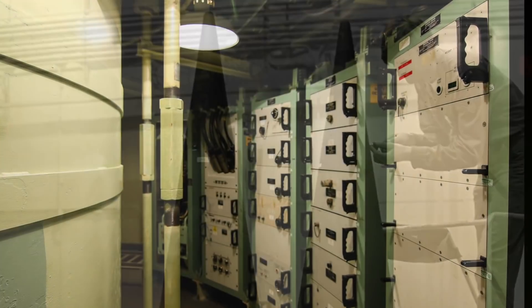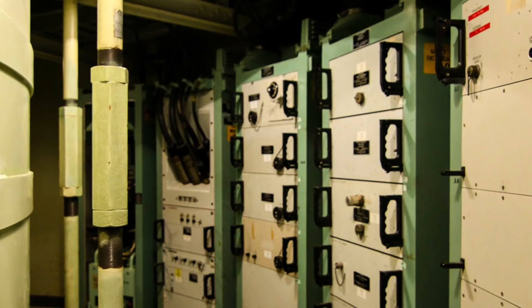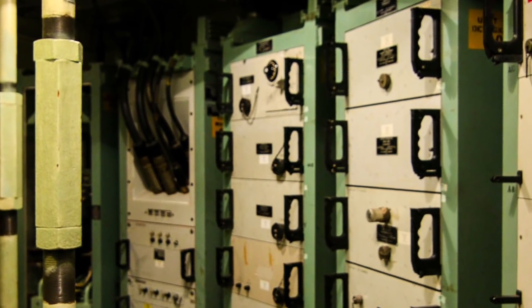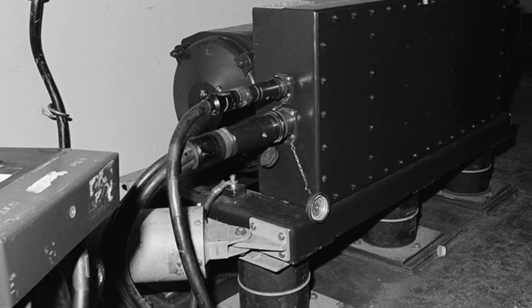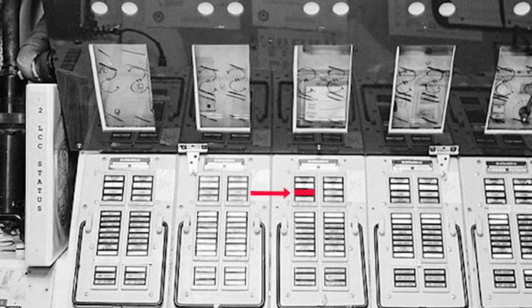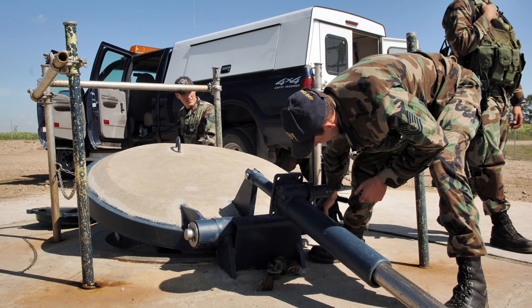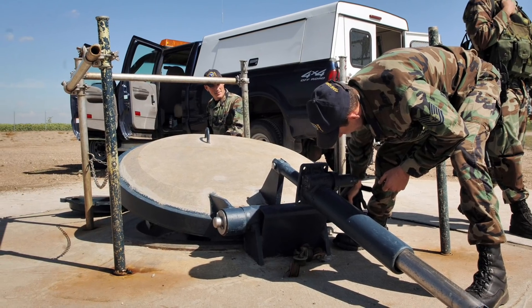Around the launch tube is the donut-shaped equipment room — upper level and lower level — and all this equipment is needed to keep the missile on alert status. All of the systems are monitored, and anytime a fault is detected, a warning light tells the capsule crew — the guys who turn the keys — about that fault. The capsule crew can run some tests and report the fault back to base, then a crew is dispatched to deal with it. I was one of those crews that went out to the launch facilities to fix the faults.